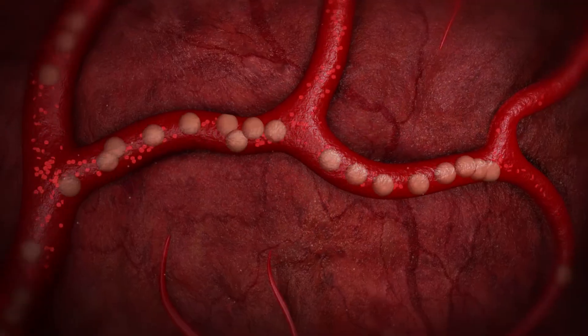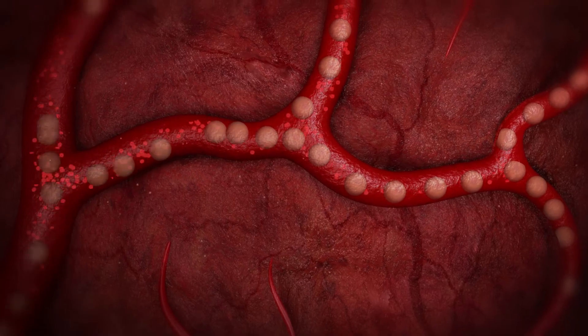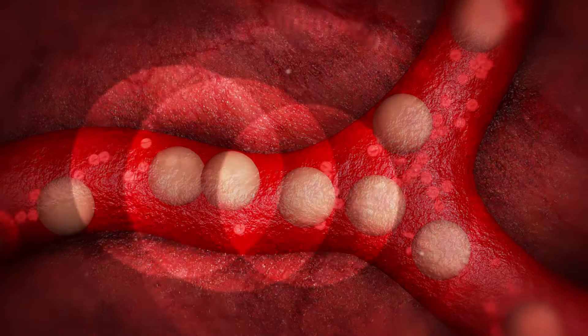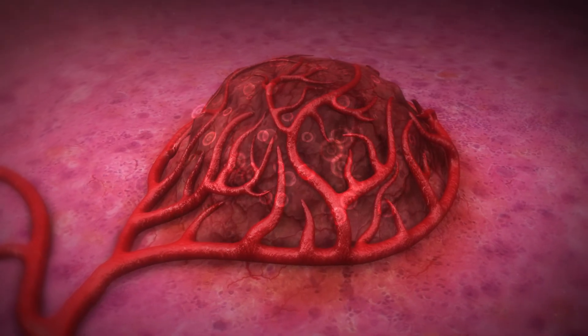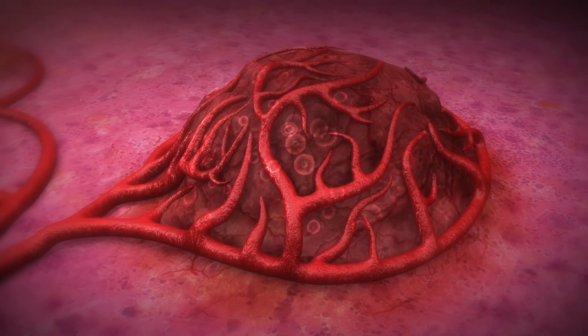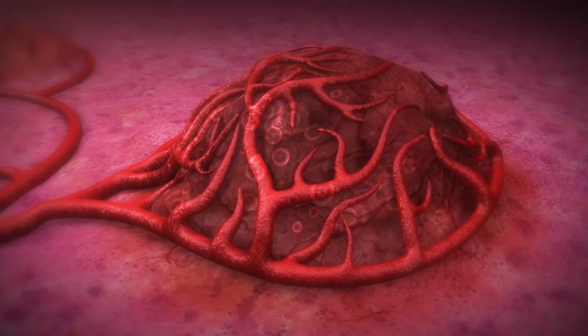Once the SIRSphere's Y90 resin microspheres lodge in the very small tumor vessels, they give off cancer-killing radiation, but it's a particular type of radiation that only travels a few millimeters in human tissue. This allows the cancer cells to get the radiation while the majority of the surrounding healthy liver tissue is spared. The action of the radiation destroys the cancer cells, causing the tumors to shrink.